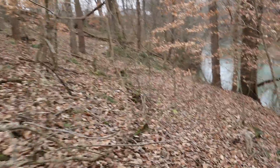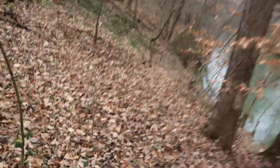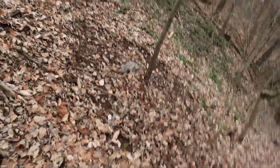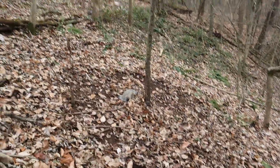Alright guys, coming up on our dog-proof trap here that was set by the den tree. It looks like we've caught a possum. Looks like he's been running there a little bit — he's got a pretty good little trap circle going on. Get y'all set up here and I'll be right back with you.